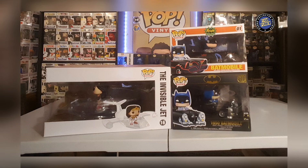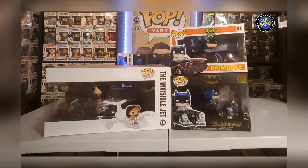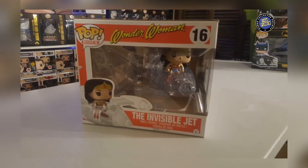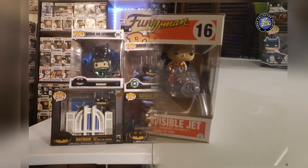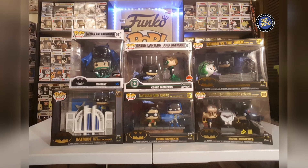Here we have my Pop Rides. We got the Invisible Jet Wonder Woman, the original Batmobile, and the black boxed — I believe that's the 1959, or just the 50s — Batmobile. There's a close-up of the Invisible Jet; it's such a huge pop.